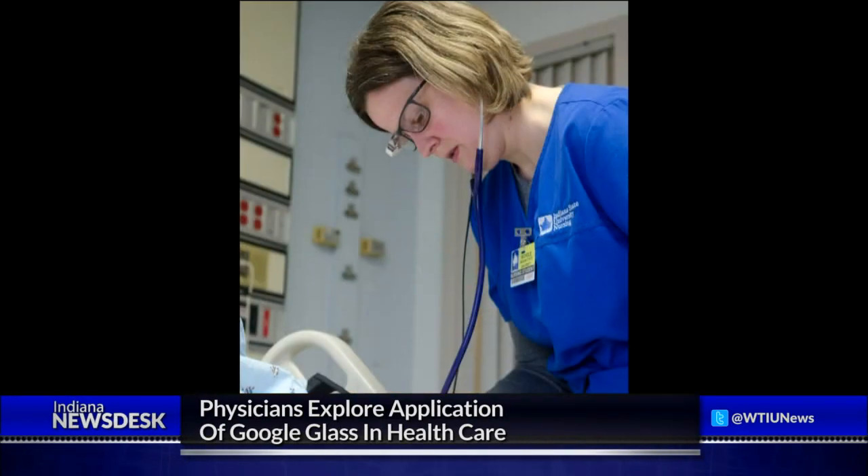Jack Jaeger, director of the Rural Health Innovation Collaborative Simulation Center, explains the center is a collaborative between multiple partners including Indiana University School of Medicine, Indiana State University, Ivy Tech, and Union Hospital. The center serves a wide variety of students ranging from medical students, nurses, physician assistants, athletic trainers, and exercise science majors.